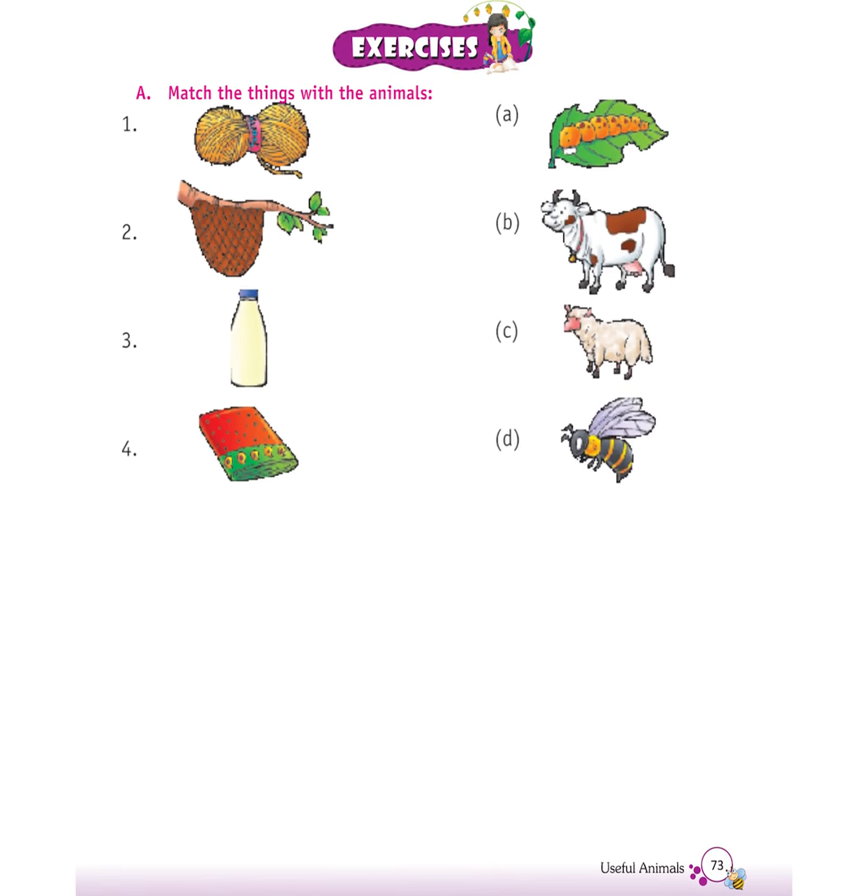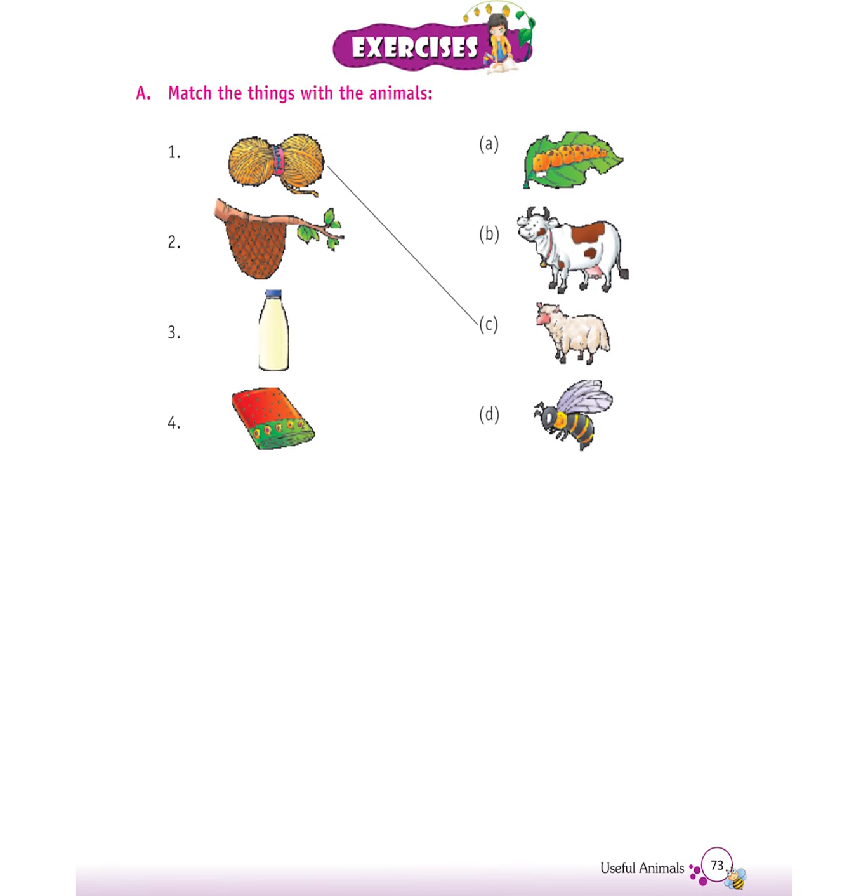Exercises. A. Match the things with animals: Bull — we get wool from sheep; we get honey from honeybees; we get milk from cow; saree — we get saree from silkworm.